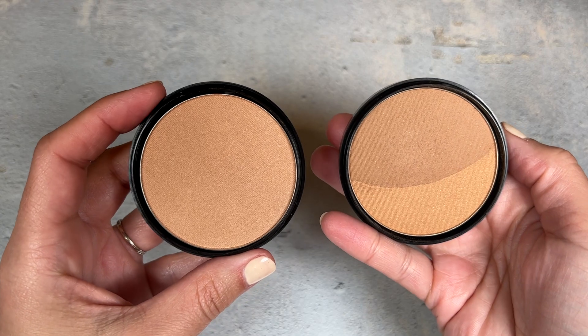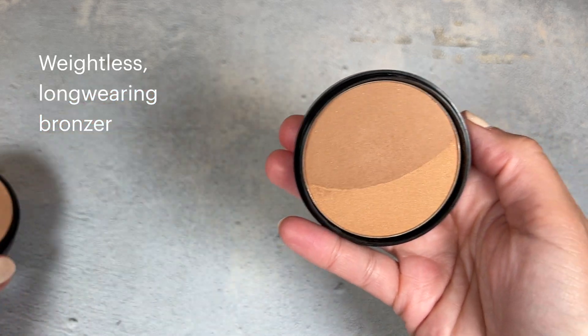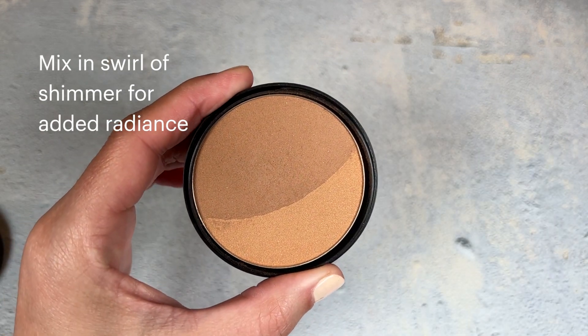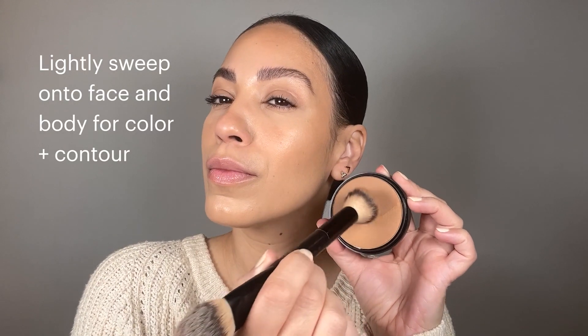Offering weightless and long-wearing bronzing, this high-performance powder is buildable and customizable, so you can effortlessly create your perfect bronze or contoured look. Mix in a touch of shimmer for added radiance.